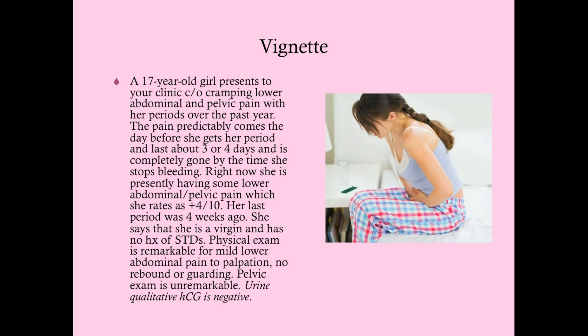The reason we want to get a pregnancy test is not only because we want to know if this is a pregnancy or an ectopic pregnancy, but also because if she is pregnant we want to avoid NSAIDs. Giving NSAIDs very early in pregnancy is probably not a big deal, but NSAIDs are contraindicated during pregnancy. That said, we know she's not pregnant, so the most likely diagnosis here is primary dysmenorrhea.